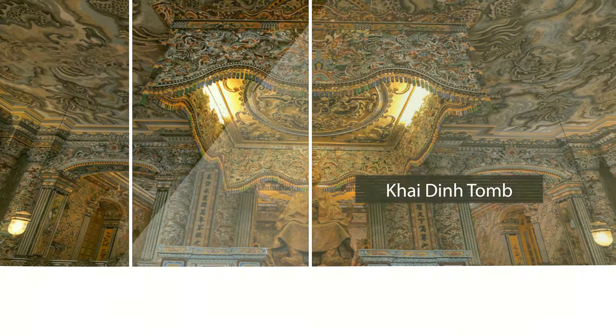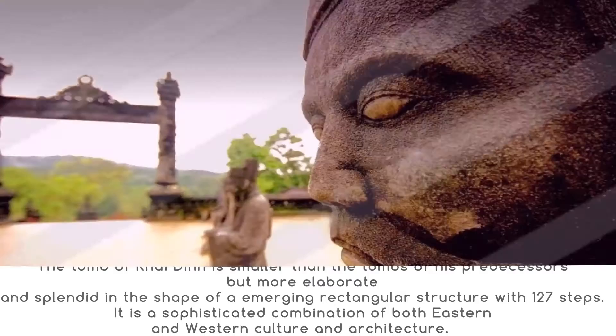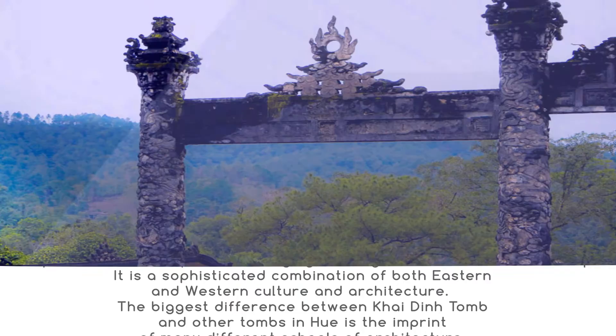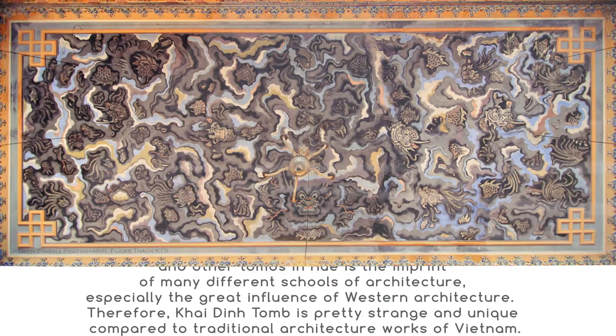The tomb of Khải Định is smaller than the tombs of his predecessors but more elaborate and splendid, in the shape of an emerging rectangular structure with 127 steps. It is a sophisticated combination of both Eastern and Western culture and architecture. The biggest difference between Khải Định tomb and other tombs in Huế is the imprint of many different schools of architecture, especially the great influence of Western architecture. Therefore, Khải Định tomb is pretty strange and unique compared to traditional architecture works of Vietnam.